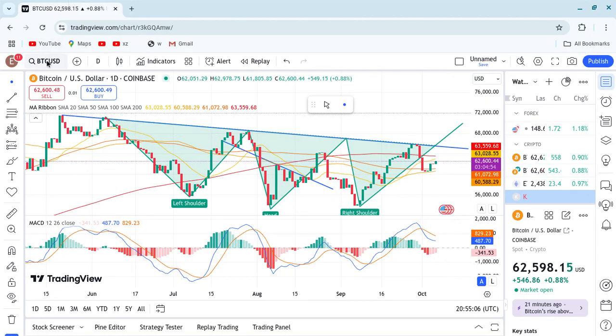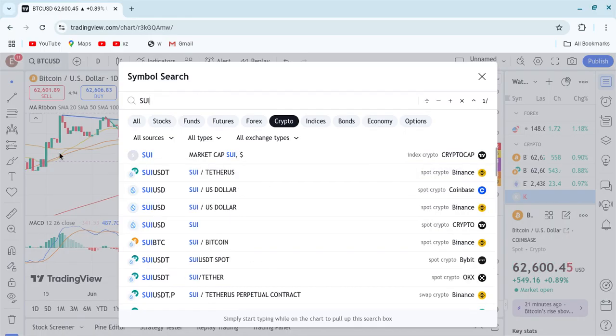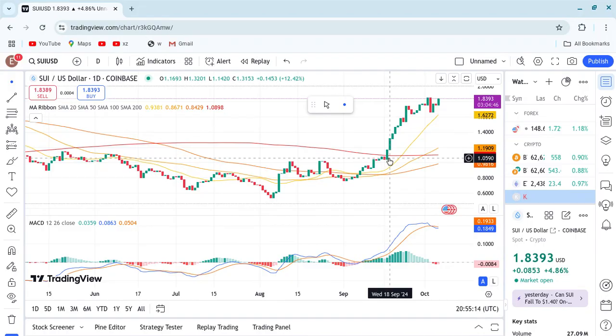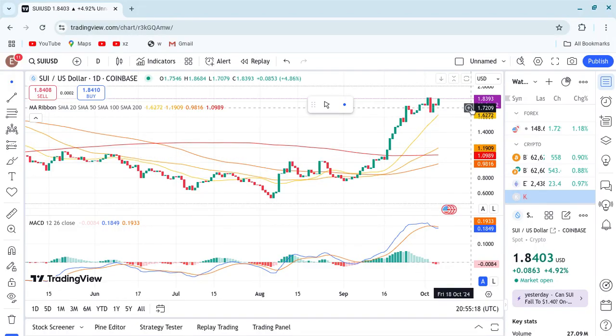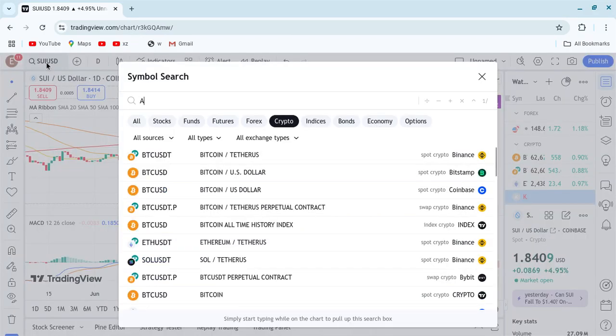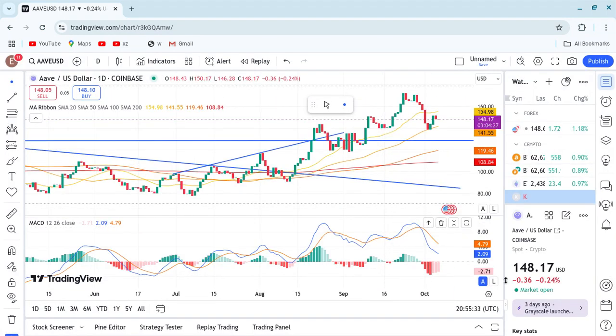The coin which is above the 200 moving average is SUI. SUI, after breaking the 200 moving average with one dollar, is right now at $1.83. It's extremely bullish. These are the coins which are ready — you can buy and you will be comfortable.